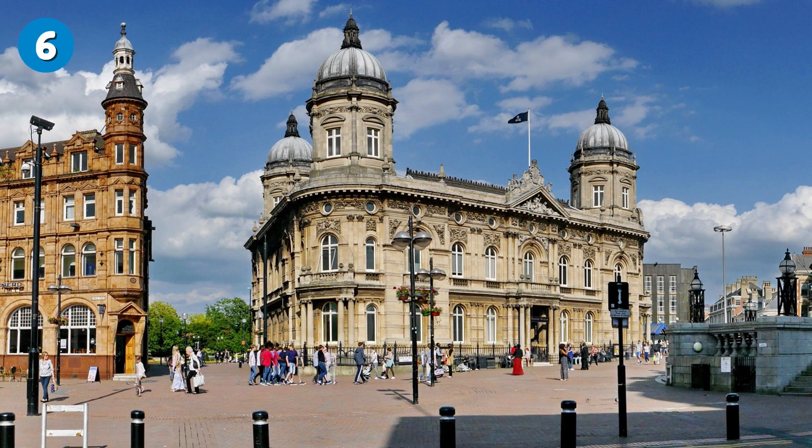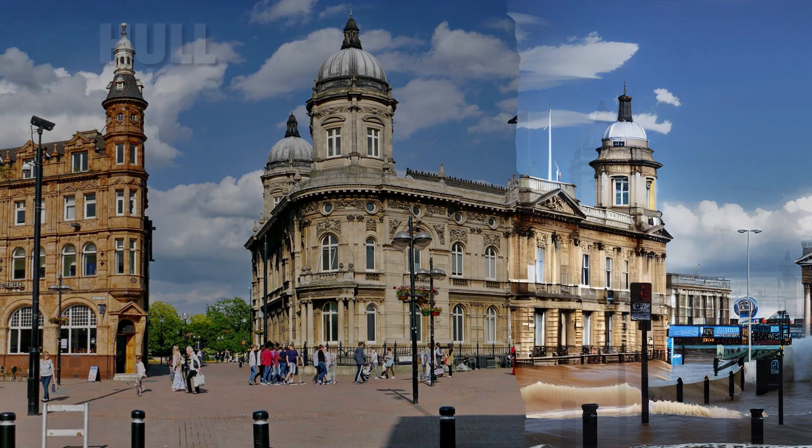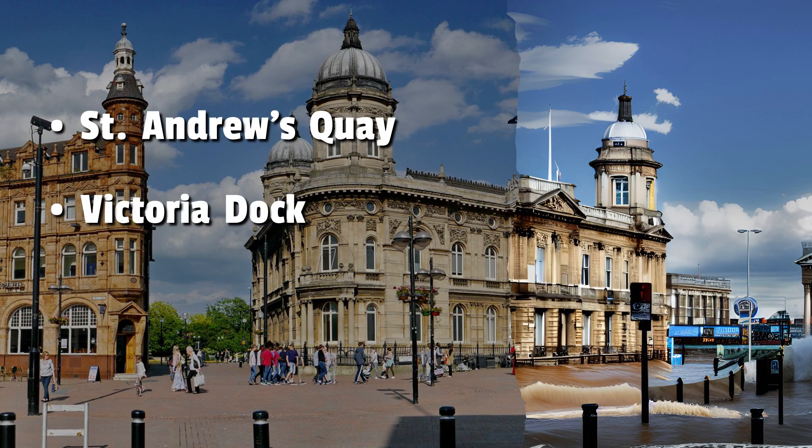Number 6: Hull. Hull is situated along the northern bank of the Humber Estuary, and areas near the estuary, especially those at lower elevations, are in danger of being lost as sea levels rise. This includes St. Andrew's Quay, the Victoria Dock area, and the Salt End Industrial area northwest of the city.